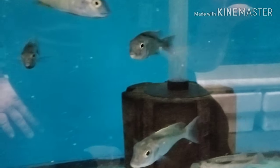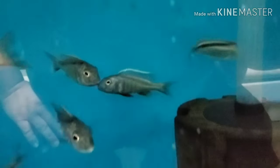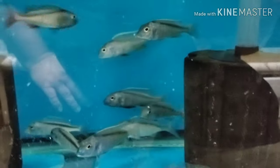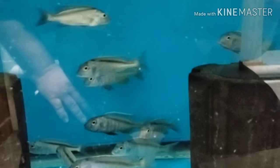F1 Buccochromis spectabilis — oh plenty! You can see there's a bunch of nice males showing color in there. I know there's some females in there also. I still have that nice big six to seven-inch breeding group as well if anybody's interested.